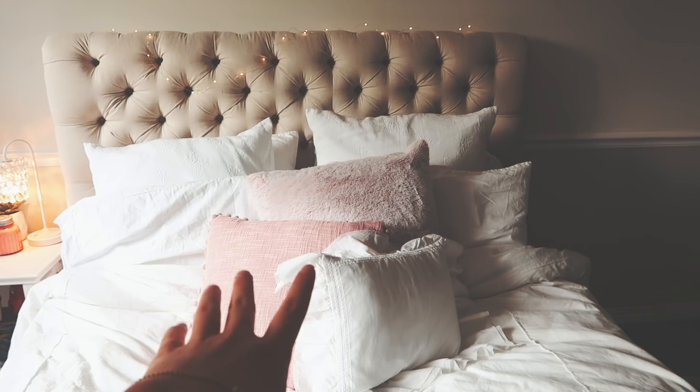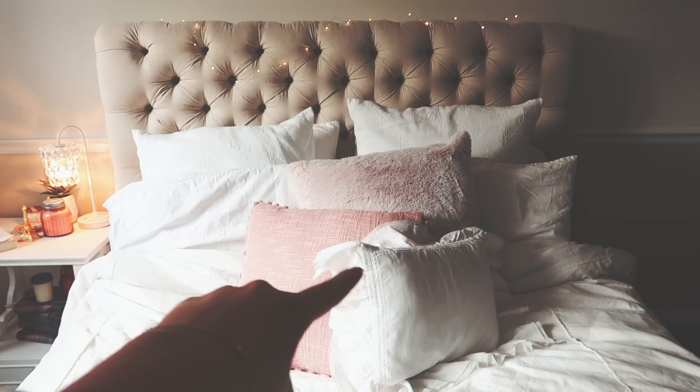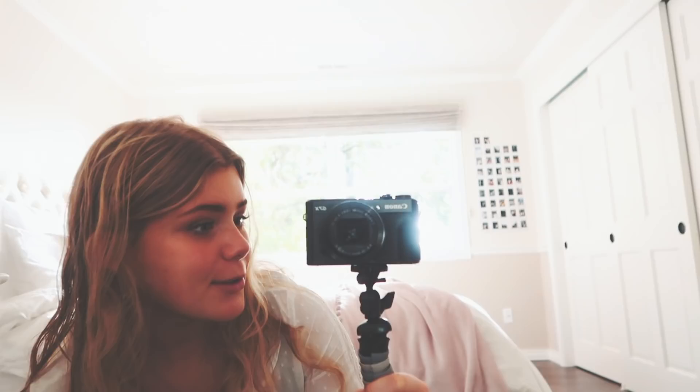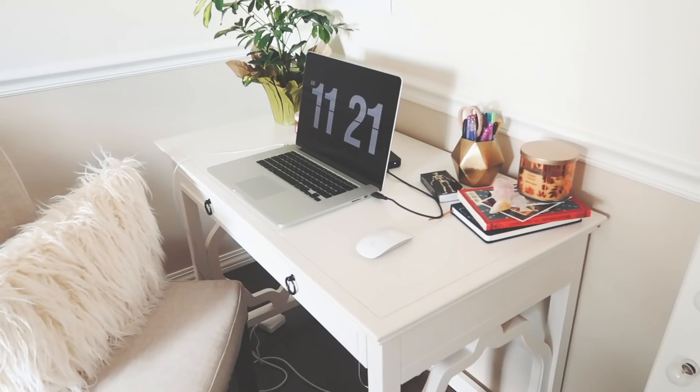I just have some white sheets on my bed because that's what I like. Everything is from Pottery Barn except my pillow. I have some white accent pillows — that one is from Pier 21 I think, that one too, and that one is from Pottery Barn. Over here we have my mirror, also from Pottery Barn. It lights up, so a lot of you have been asking me about this — it's like a makeup mirror and it's really pretty and cozy.